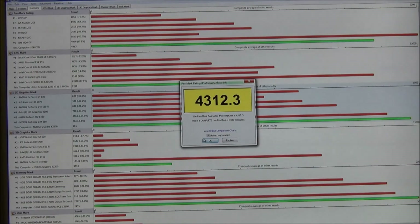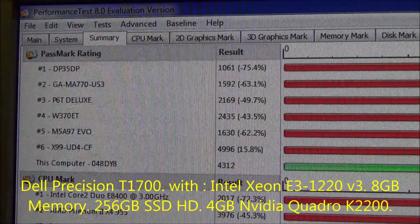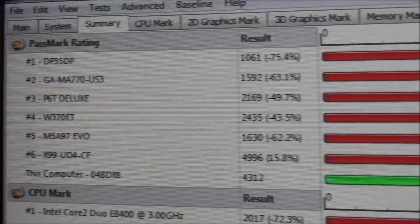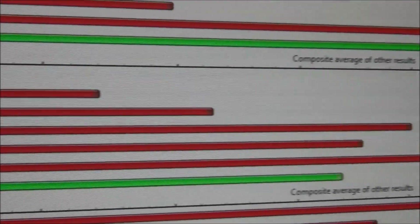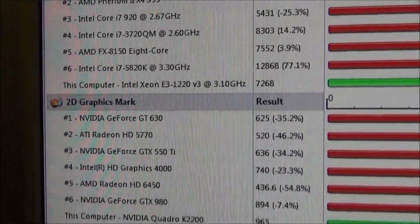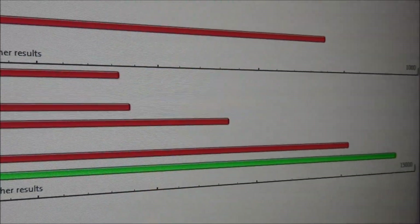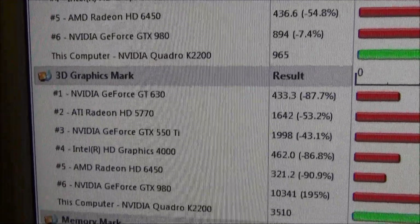As you can see, both completed. Here we go reviewing the T1700. This is the Passmark rating, and we go down to the CPU mark rating. Not bad performance. And we're going to go down to the 2D graphics mark. The green on each of these is this system; the reds of course are comparable systems, so you can get an idea.